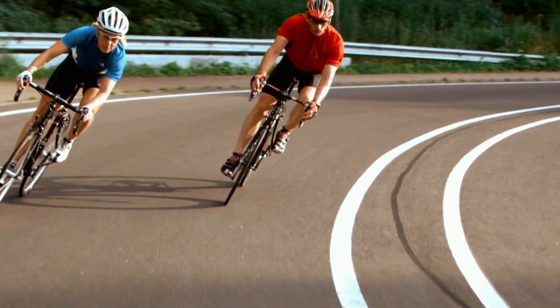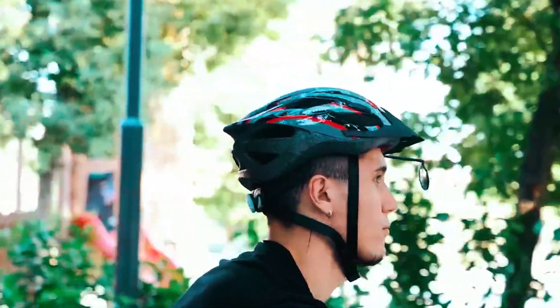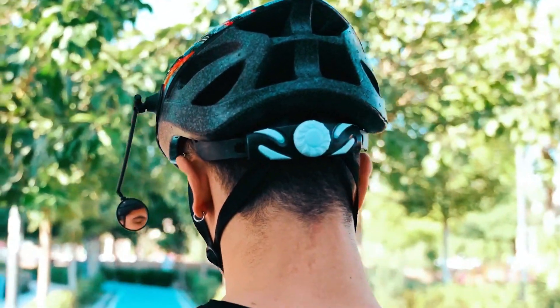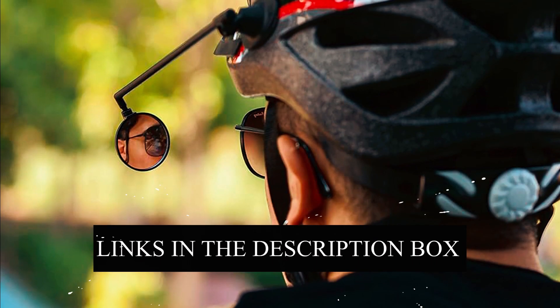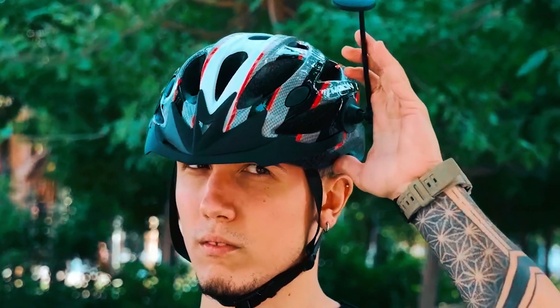As cyclists, safety is paramount, and one essential accessory that can significantly enhance your safety on the road is a reliable bicycle helmet mirror. In this video, we will introduce you to a carefully curated selection of the top three bicycle helmet mirrors that excel in both functionality and quality. Don't forget to check the links in the description box for more information on each featured bicycle helmet mirror.